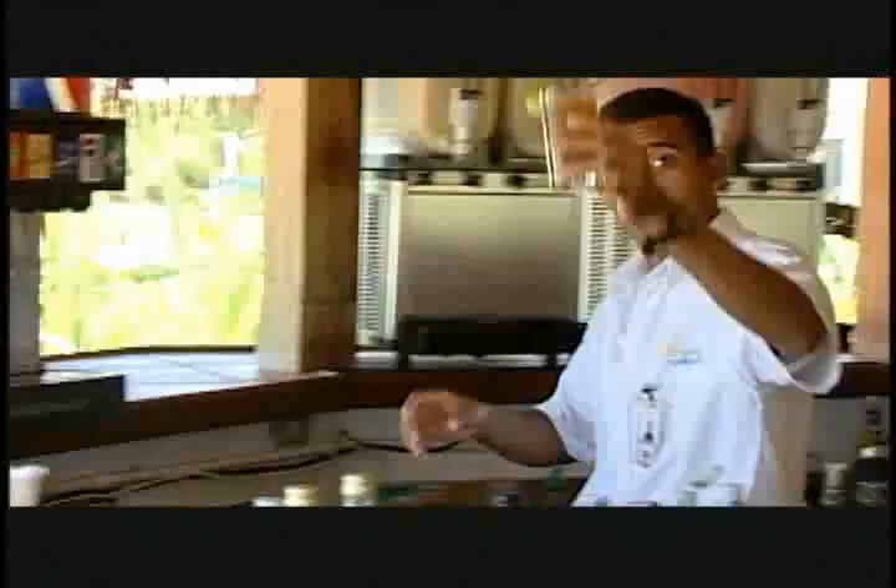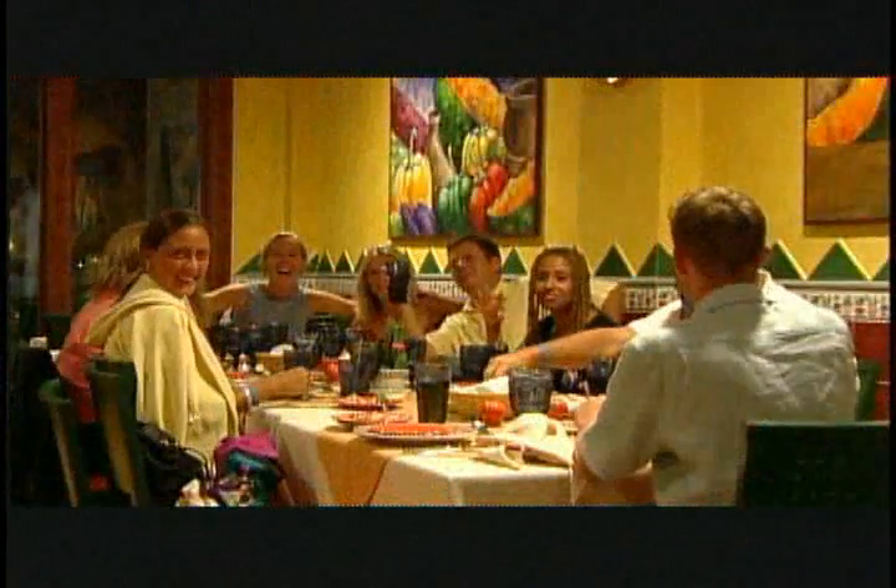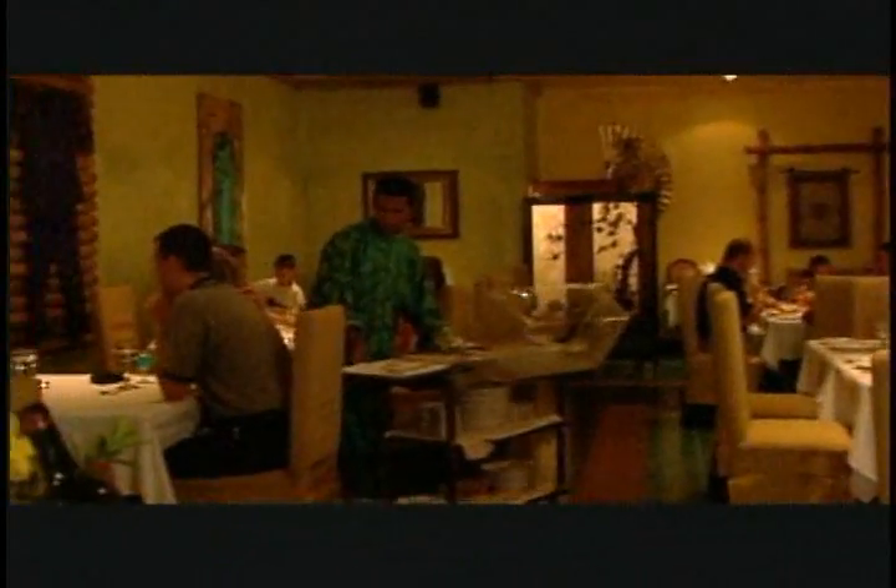You have one main buffet which offers variety every day, with a different theme night every night — you'll get a Dominican night, a Mexican night, and so on. They also offer five à la carte restaurants, which are very intimate. Service is excellent, food is excellent, and you get a good variety of à la carte options.